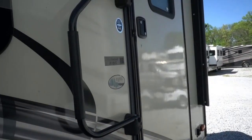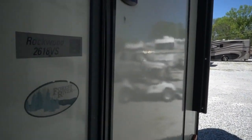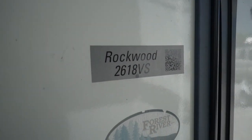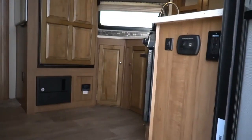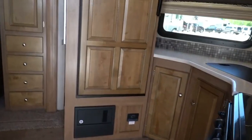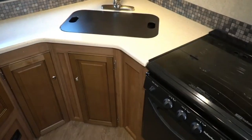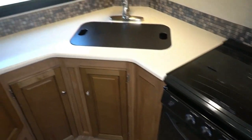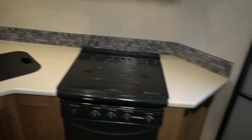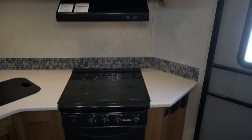All in all, this camper feels a lot bigger than 29 feet 9 inches. Let's go inside. This V-nose really gives Rockwood the ability to offer some different floor plans, and this one is definitely pretty cool. You've got a V-front kitchen right in the V-part of the camper.